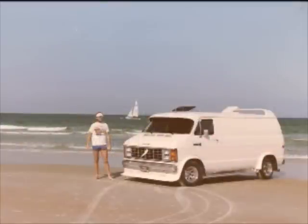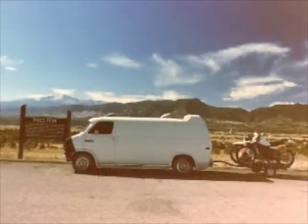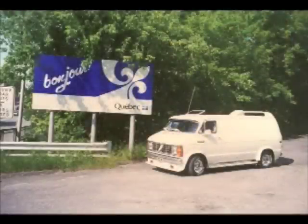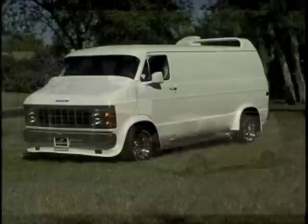She has 260,000 miles on her. She's been through 36 states, California, Texas, and Canada. She's also been back and forth to Pennsylvania about 30 times, to my old hometowns.